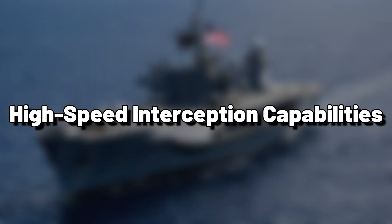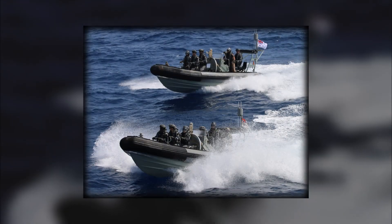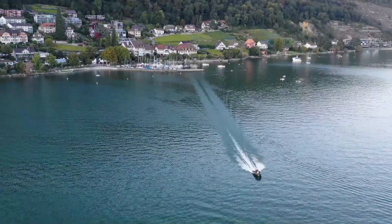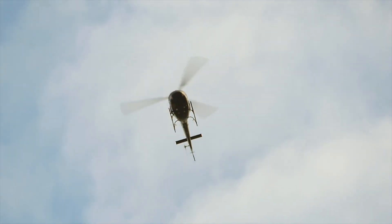High-speed interception capabilities. Once a potential pirate threat is detected, speed becomes critical. Modern warships deploy smaller, highly maneuverable vessels known as RHIBs — rigid-hulled inflatable boats — manned by trained naval personnel, capable of reaching speeds of up to 60 knots, ideal for chasing down pirate skiffs.